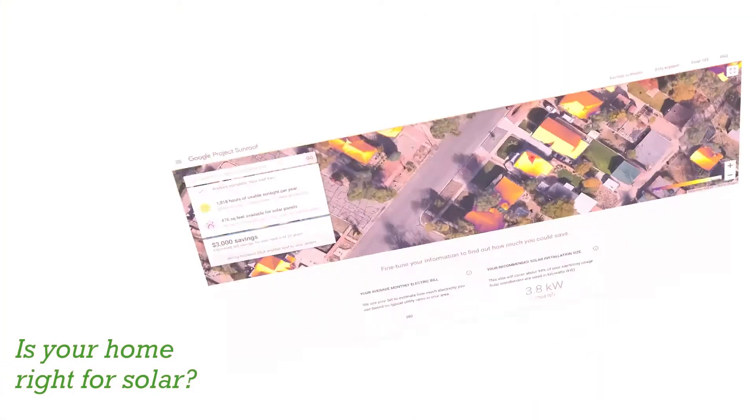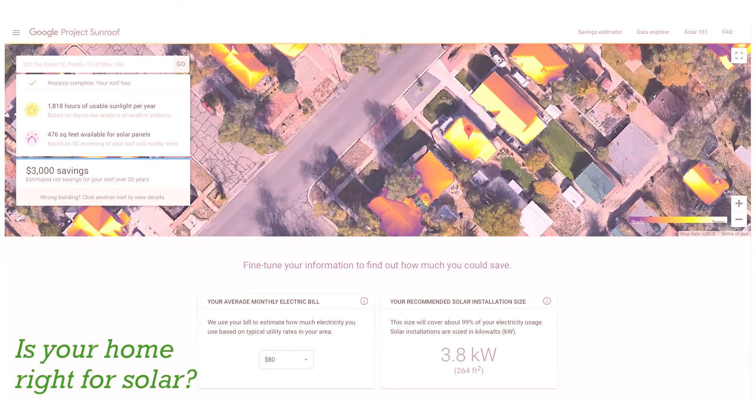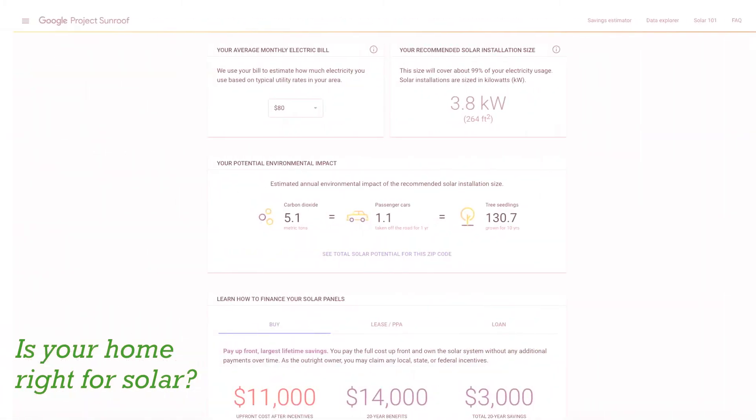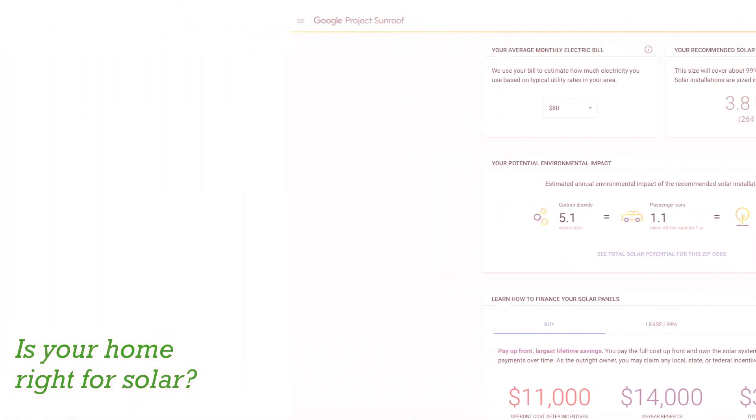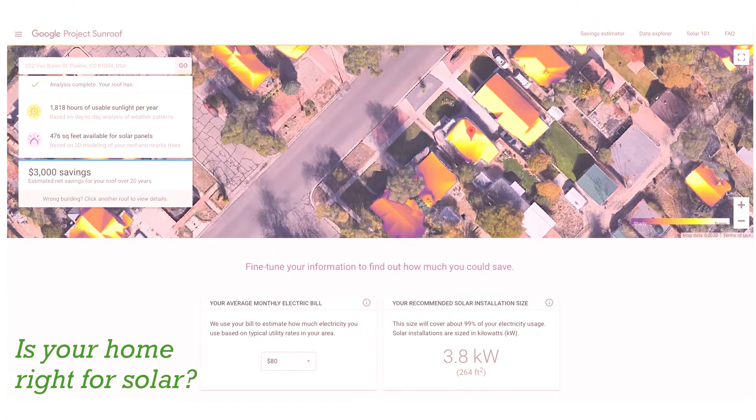If you are a homeowner interested in going solar, you can find out if your home is right for solar with Google's Project Sunroof. Just enter your address and your average monthly electric bill, and Project Sunroof will do some initial calculations for you. The yellow roof areas have high solar exposure, and the purple roof areas have low solar exposure.